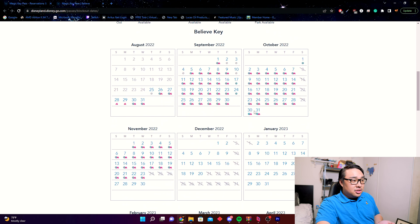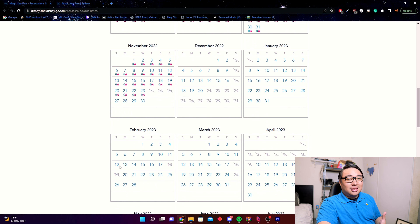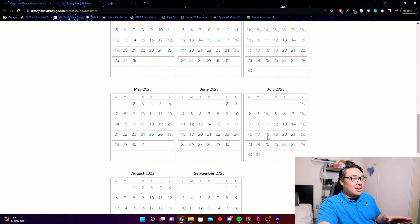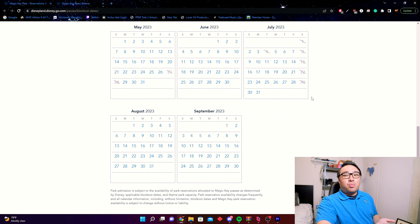Looking at the Believe Key calendar, you lose the Thanksgiving weekend — the 24th, 25th, 26th — all Saturdays in December, the same week-and-a-half around Christmas that's gone on the Inspire Key, Valentine's Day in February, a couple Saturdays in March, the first week of April for spring break, a few days in May, July 4th, and all Saturdays in July. If any of those days are important to you, that could be a deal breaker.